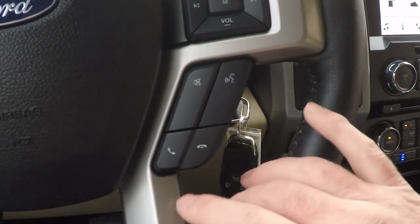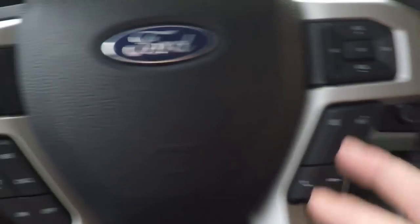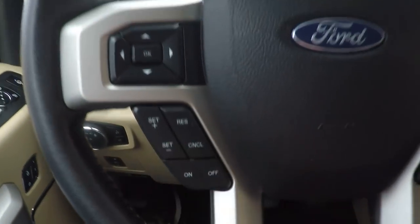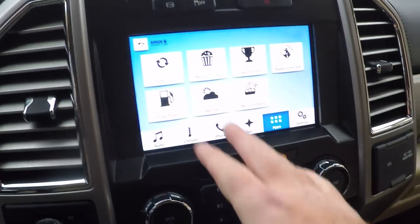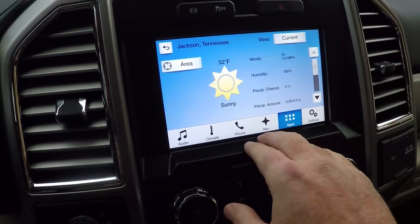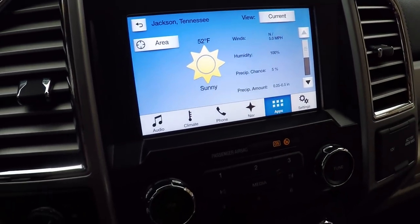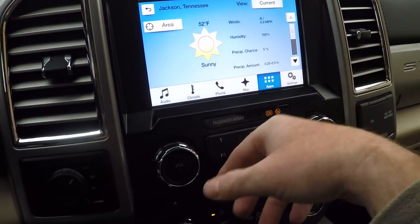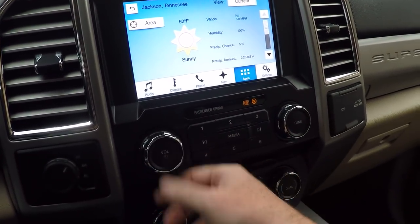Got all your audio controls on the steering wheel, Bluetooth for your phone and audio streaming, voice command, and cruise control. Got a nice touchscreen — it's on Travel Link, basically the internet. You can watch the weather, got the forecast. AM/FM radio.